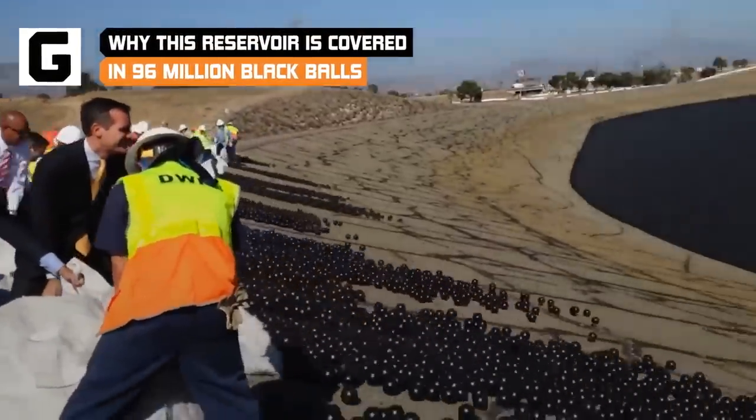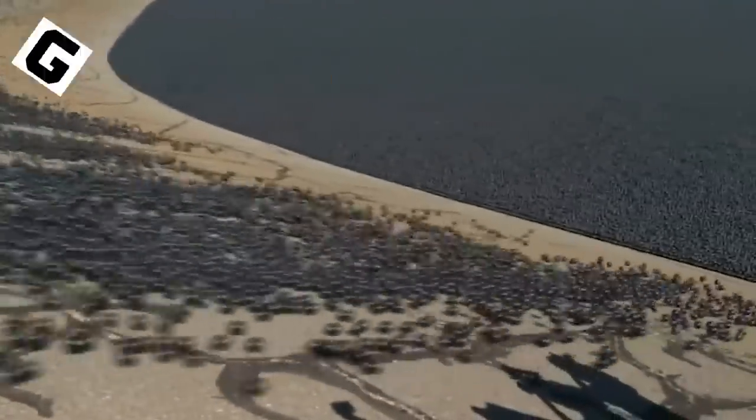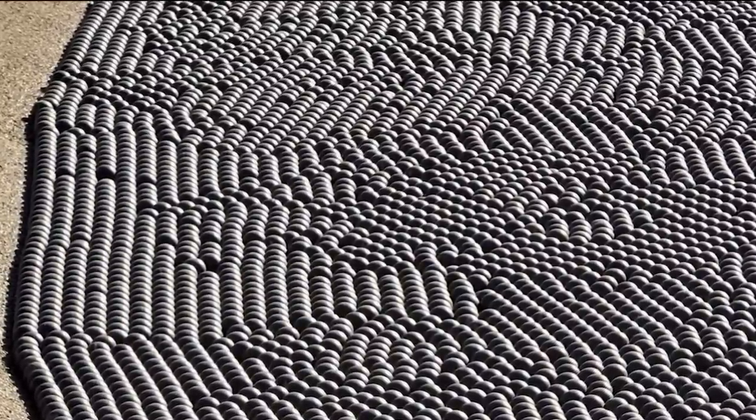Maybe you've seen that viral video of millions of black balls covering a water reservoir in Los Angeles. But why are they there? Is it really to help out with California drought? Not exactly. Here's the real reason that reservoir is covered in 96 million black balls.